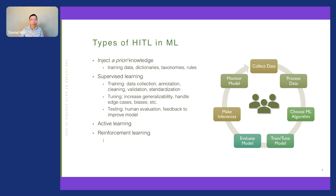Let's look at where humans can be involved in the machine learning lifecycle. A typical ML lifecycle goes through collecting data, processing data, choosing algorithms, training and tuning models, evaluating models, making inferences, and monitoring models. Integrating a priori knowledge into the learning framework is effective for dealing with sparse data — it can be injected as training data, dictionaries, vocabulary, and rules. Recently, more practitioners integrate pre-training knowledge, which is also an effective form of a priori knowledge integration.